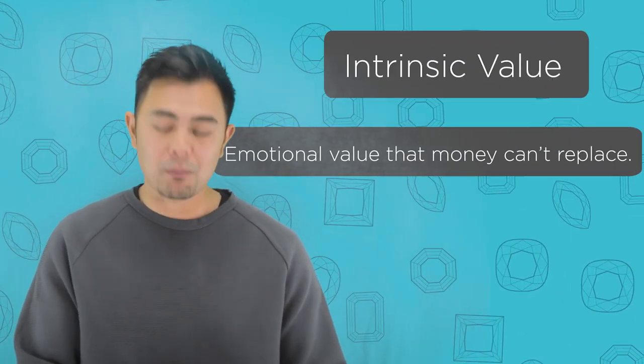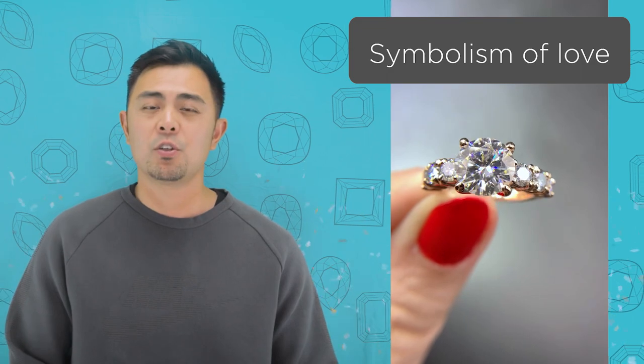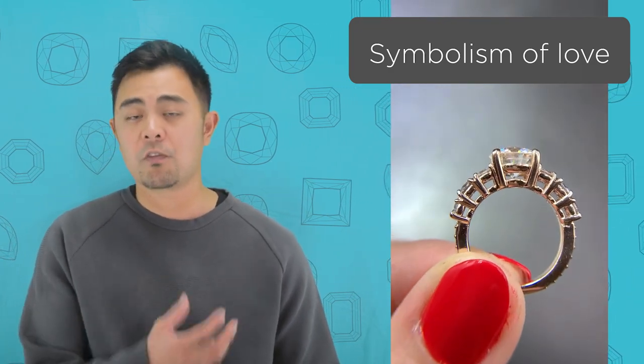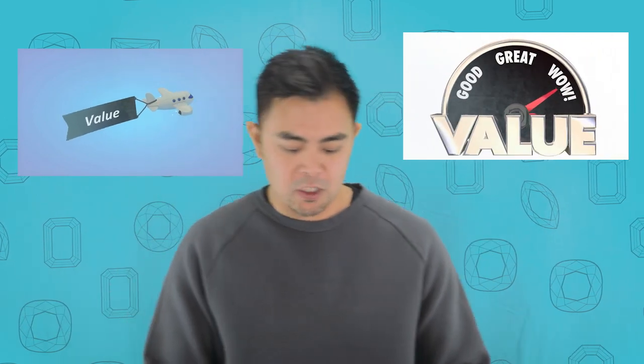Now let me go over the second type of value — not financial value, but intrinsic value. Intrinsic value is an emotional value that money can't really replace. During an engagement, that captured moment is hard to replace. A wedding, an anniversary, a symbolism of love, a precious moment — it's hard to replace that. When people purchase a piece of jewelry — whether it's a diamond, lab-grown diamond, moissanite, cubic zirconia, colored stones — usually the intrinsic value is always there. That's why many people hand down their jewelry as heirlooms — because intrinsic value goes on forever.